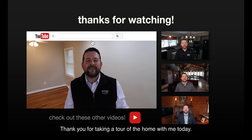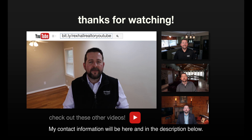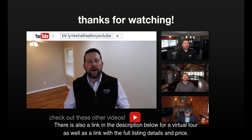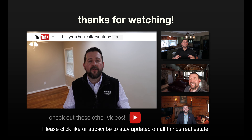Thanks for taking a tour of the home with me today. If you have any questions on this home or any home in central Kentucky, my contact information will be here as well as in the description below. There's also a link for a virtual tour as well as the full listing details and price. If you enjoyed this video, click like or subscribe to stay updated on all things real estate.